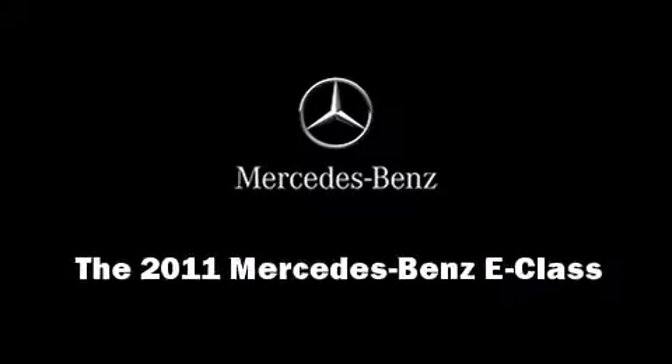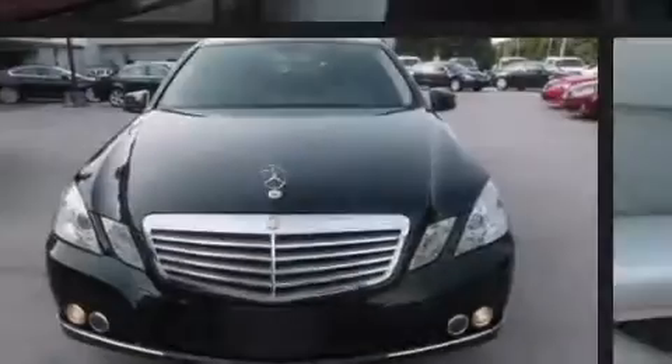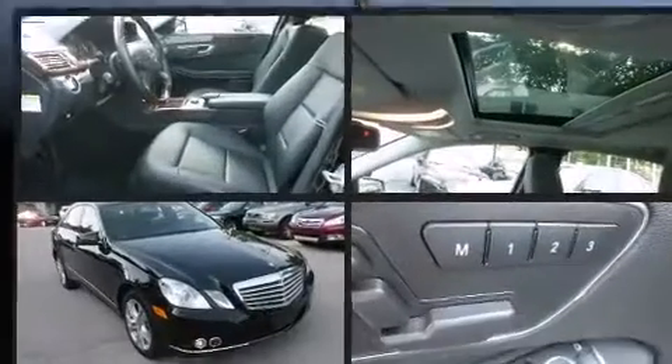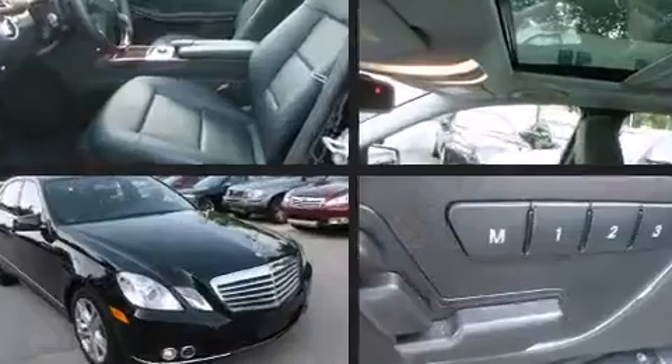Outstanding design defines the 2011 Mercedes-Benz E-Class. With less than 40,000 miles on the odometer, this four-door sedan prioritizes comfort, safety, and convenience.